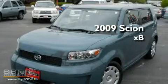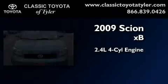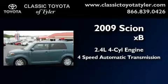This is a certified pre-owned 2009 Scion XB. It features a 2.4-liter 4-cylinder engine and a 4-speed automatic transmission.